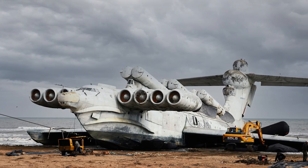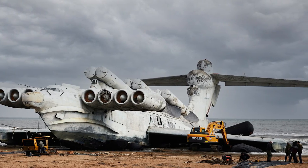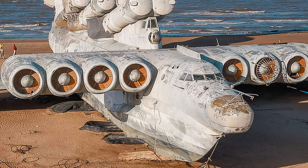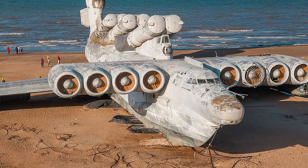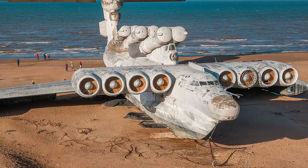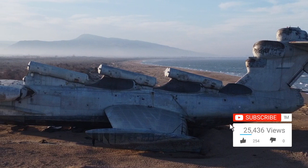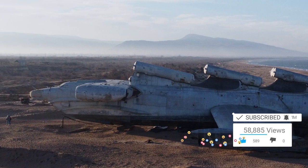In December 2020, the Ekranoplan was successfully hauled out of the water, protecting it from taking on water or being destroyed entirely. As of now, there isn't much development in the story — social media posts suggest the craft is likely still on the same beach. Hopefully, the MD160 gets to its final resting place in Patriot Park, so this strange craft of history can be preserved for generations to come.